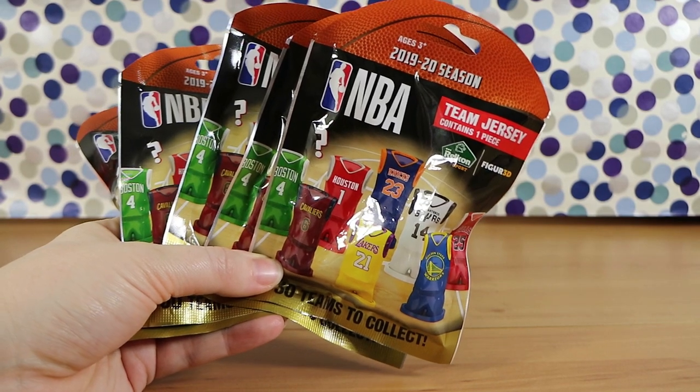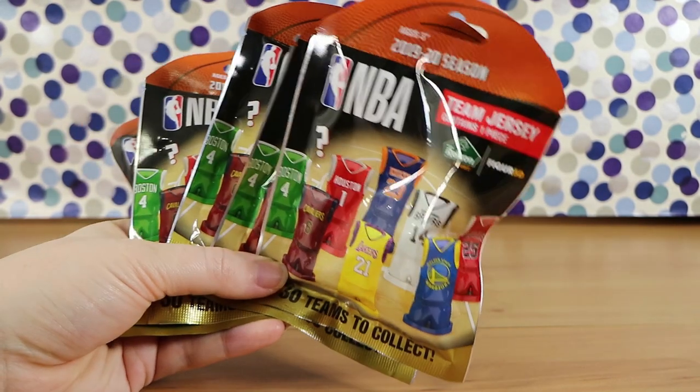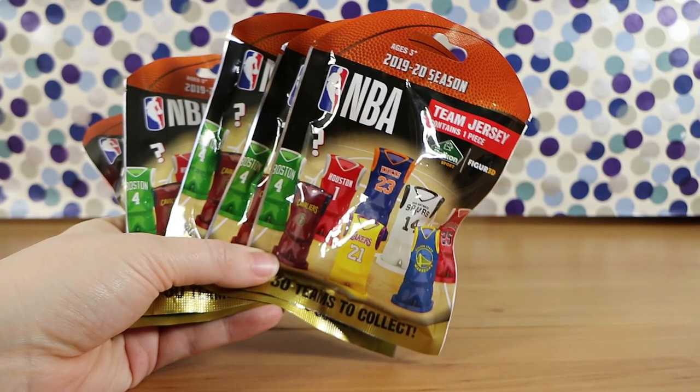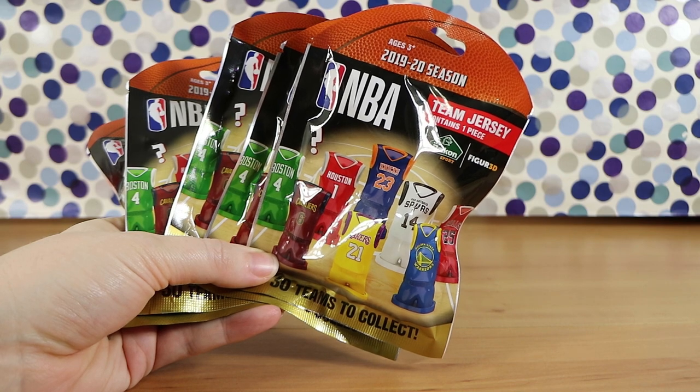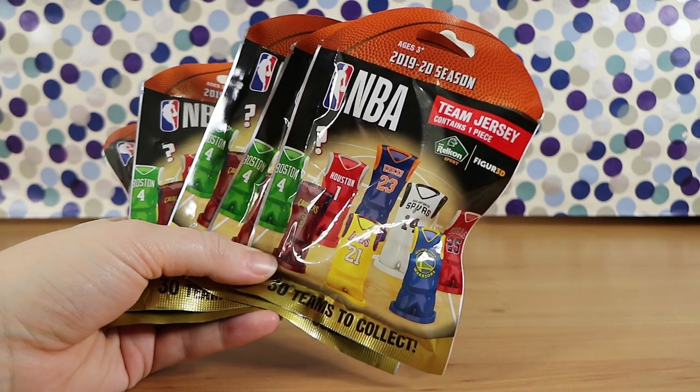Good morning, good afternoon and good evening. I'm here with my round ball wife Laura. I'm here with my three-pointer husband Nathan. And we're here to open, at least for Australia, the brand new NBA 3D team jerseys.